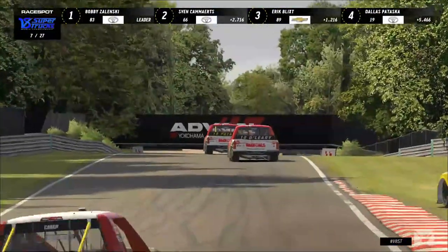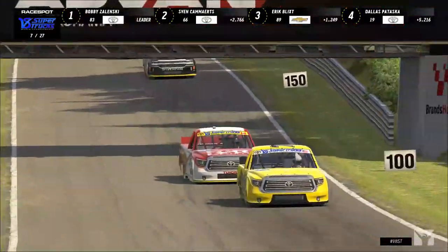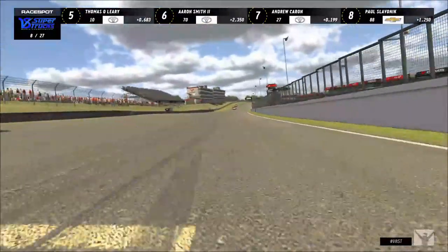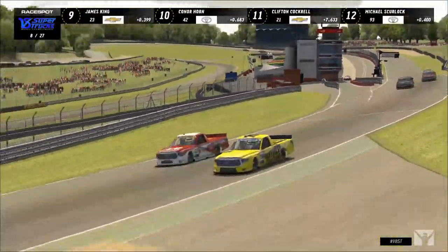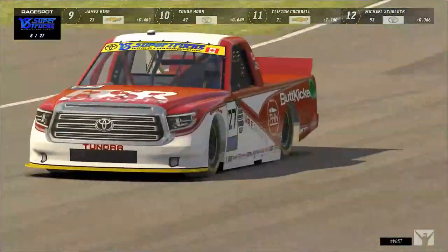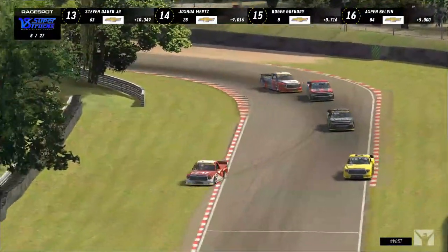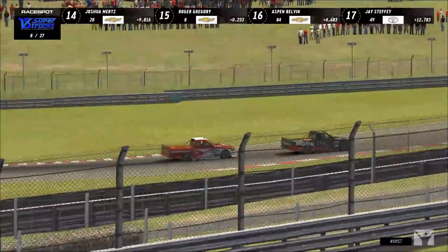Aaron Smith is going to fall off the racetrack again, losing more time to Thomas O'Leary and Dallas Pataska ahead of him — they might be teammates, both running the same paint scheme for Radicles Online. Their teammate Sven Kamerts is up the road in second. It looks like Andrew Karen got a little loose, fell off the racetrack, and lost two spots including one to Paul Slavenik.